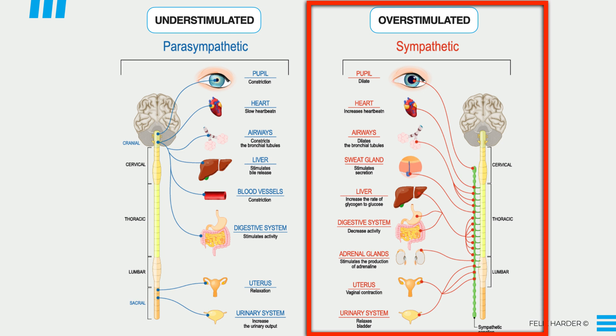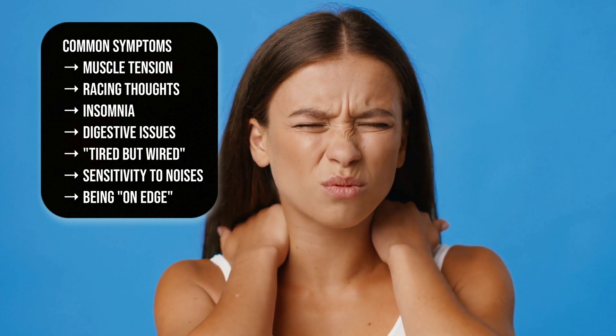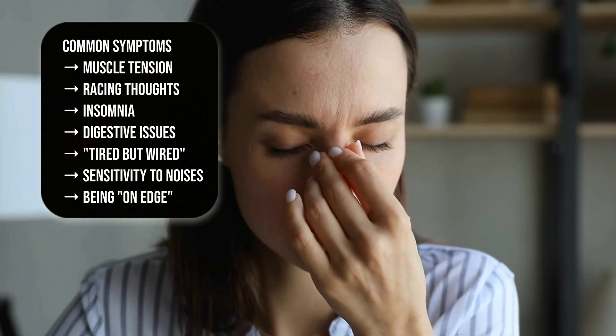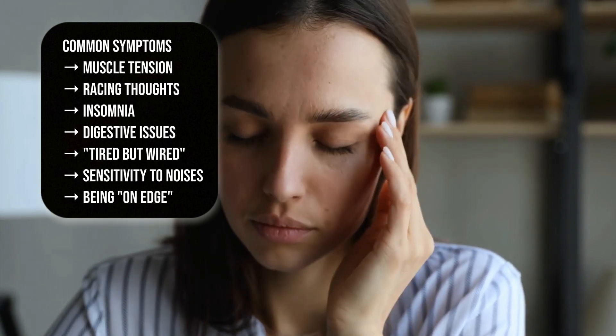But for a lot of us today, that balance is completely gone. Instead of switching back to calm after a stressful event, your body stays stuck on high alert. That's what we call sympathetic dominance, where the stress side of your nervous system is always running the show. Common symptoms include muscle tension, jaw clenching or tight shoulders, racing thoughts and anxiety, restless sleep, digestive issues, and feeling tired but wired — so exhausted but unable to fully relax.